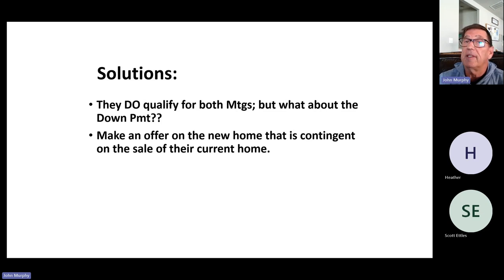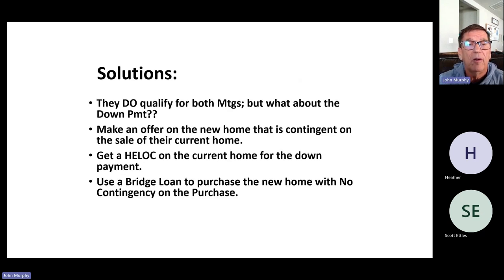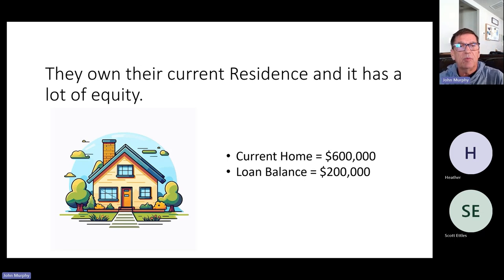The seller may not want to wait for you to get an offer and sell your current home. If they do accept a contingent offer, it's probably going to be at a higher purchase price, and you risk being bumped when somebody else comes in with a non-contingent offer. You could get a home equity line of credit on the current home and use that for the down payment, but then you have to qualify for all those mortgages including the HELOC. Or you could use a bridge loan to purchase the new home with no contingency.